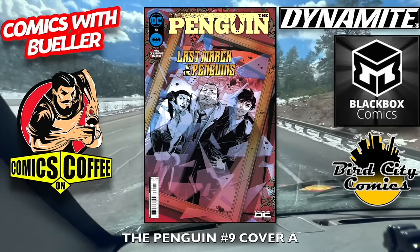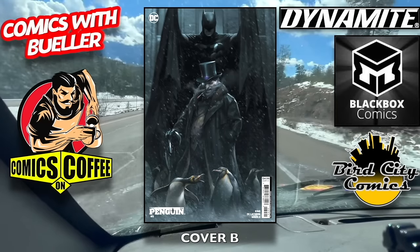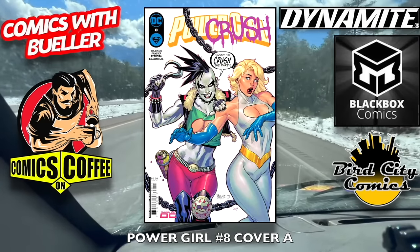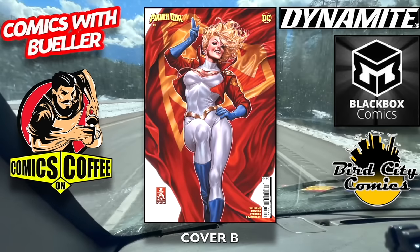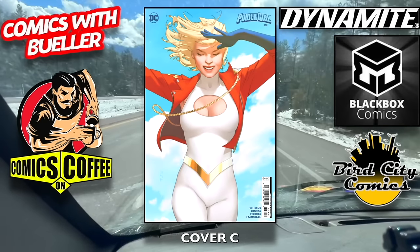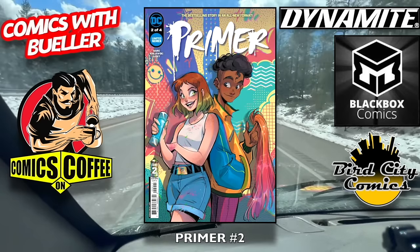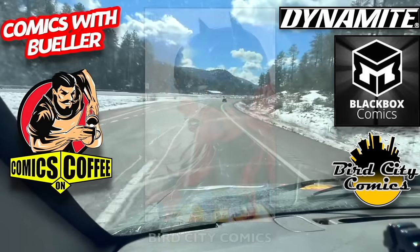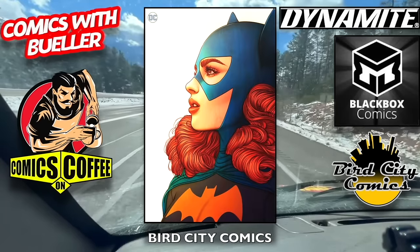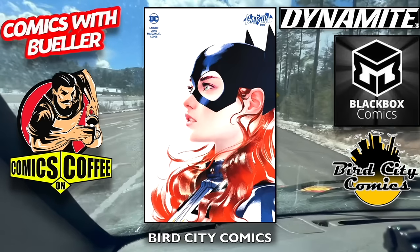The Penguin number nine, cover A and cover B — just two for that one. We're almost done, a couple more minutes. Power Girl number eight — cover A, she's surprised! Cover C. I try to have fun making these, if you guys can't tell — and I do, I'll put it that way. Primer number two — last one for DC. Bird City Comics — I wanted to show these again just because they deserve screen time, they're good people. And I'll see them at C2E2 in Chicago next week, so I'm looking forward to that.